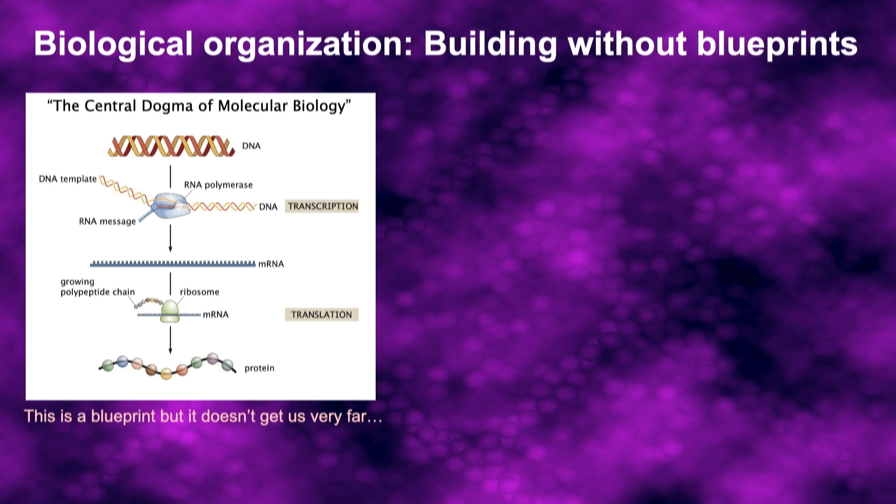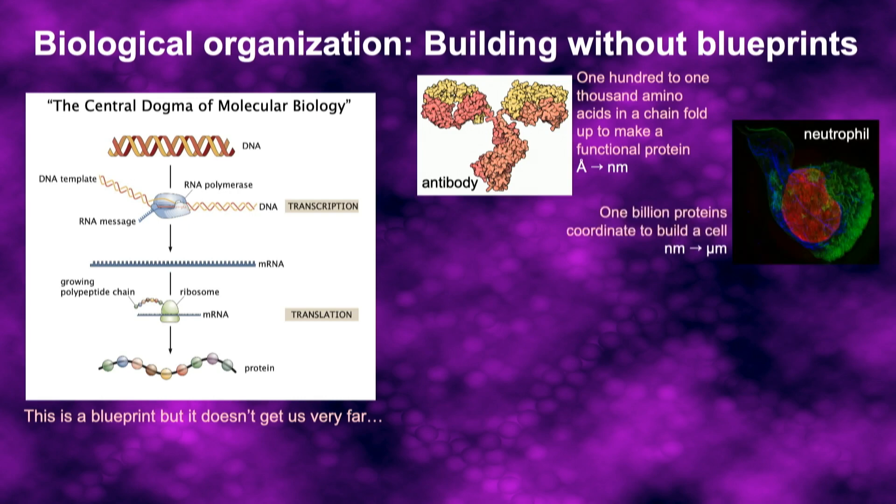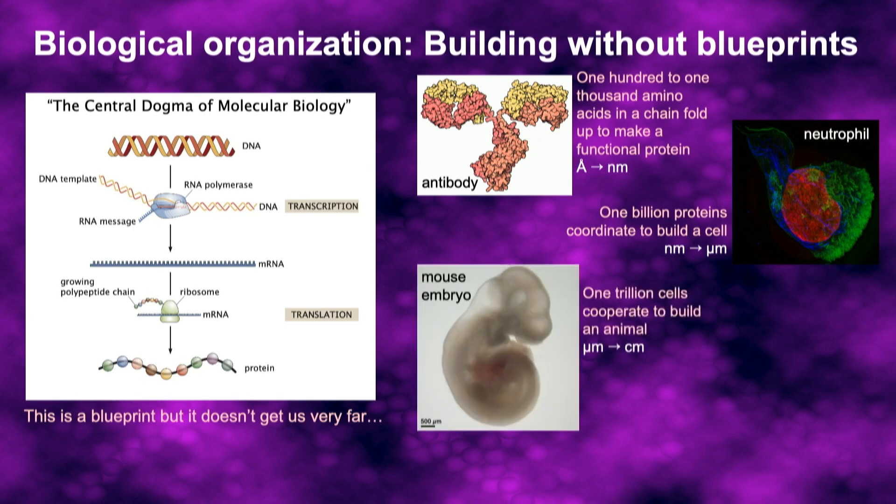This is a special case of a much more general problem in biology: understanding how biological organization can be built without blueprints. In some simple sense, there is a blueprint — the genetic code — and nucleotide sequences in DNA determine the order of amino acids in a polypeptide. But this doesn't get us very far. Those amino acids have to fold into a three-dimensional shape to make a functional protein, and then about a billion of those proteins have to cooperate to make a typical animal cell, and then a trillion animal cells have to work together to build a single multicellular organism.